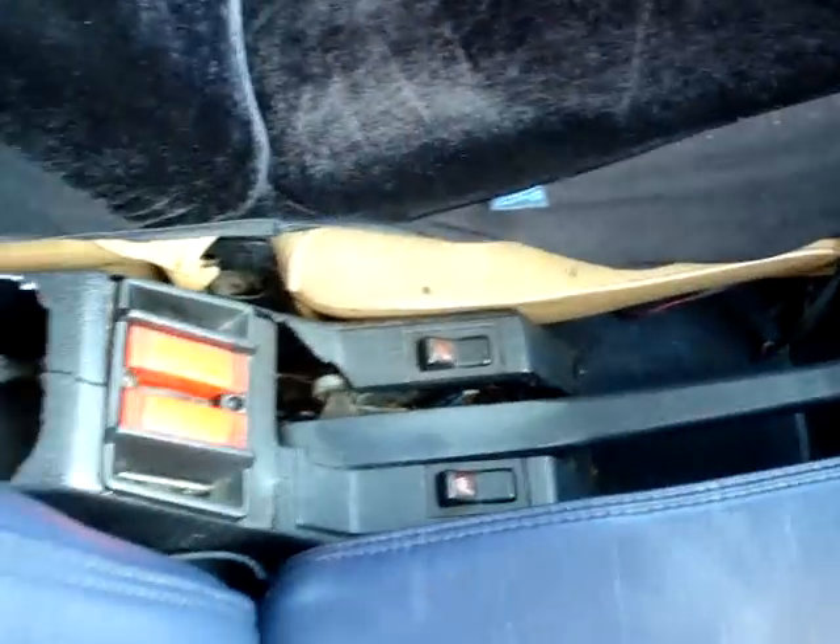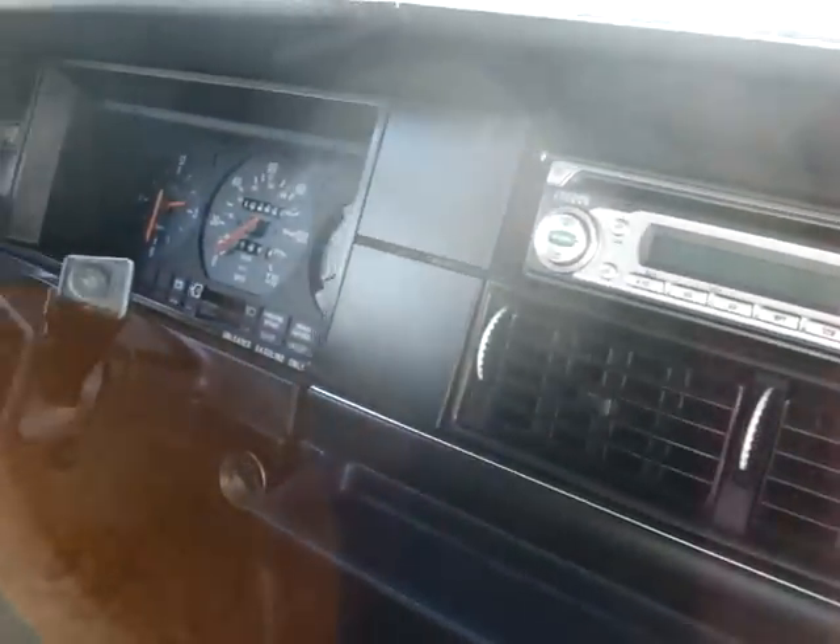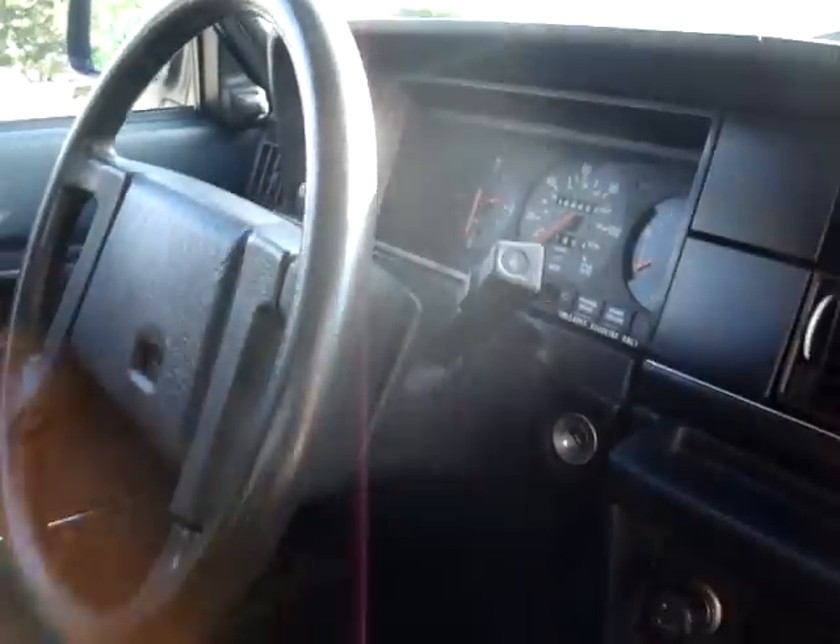It has ice cold AC. It has heated seats, though only the passenger side works — well, the light at least. The radio works. Everything's great.